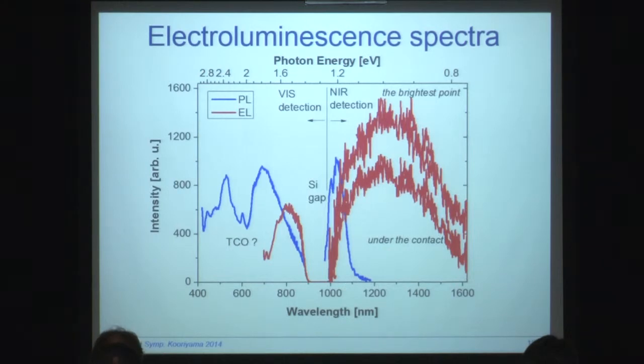We have also measured electroluminescence spectra. These are the electroluminescent and photoluminescent spectra combined. It's interesting to know that we have a band gap for amorphous silicon here which is visible in the photoluminescence case, but in electroluminescence we also see light emission from the defect states. That's interesting, but it's work in progress and we don't know how to interpret it yet.